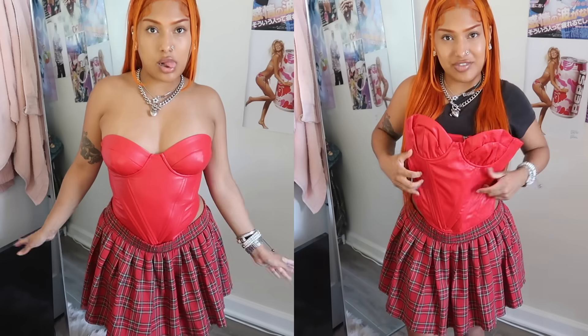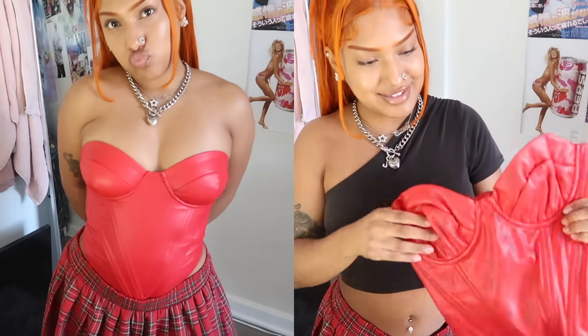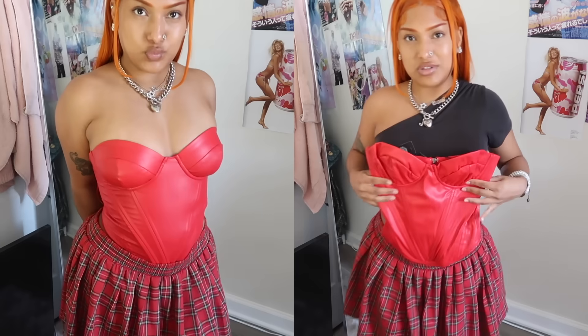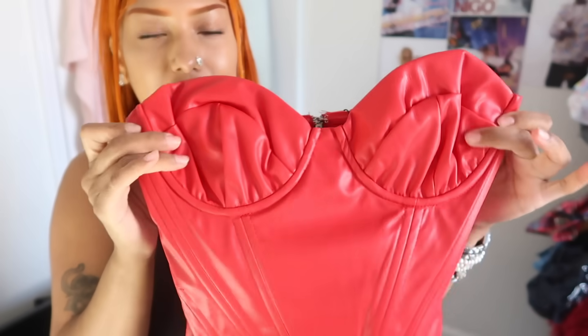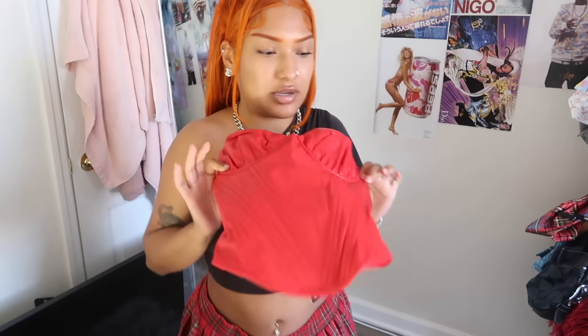Oh, we got some color! Why is it giving superhero? It's giving superwoman vibes — it's a little red corset top. It looks really cute even with this skirt. I'm picturing Bratz doll energy with this, especially paired with some black platform boots. It has a zipper in the back and it's like a faux leathery material.